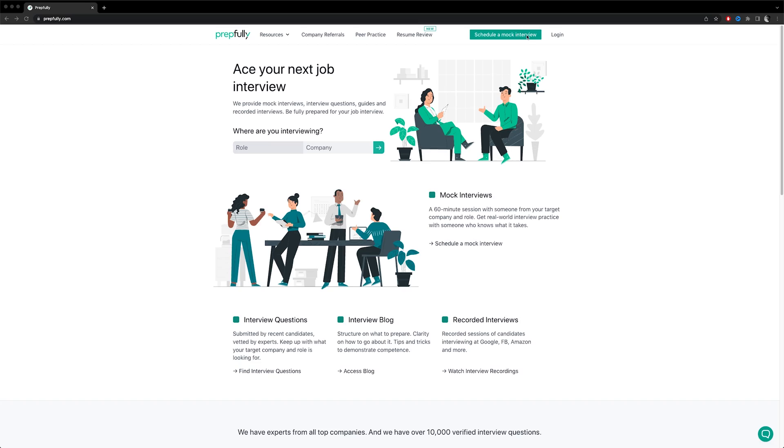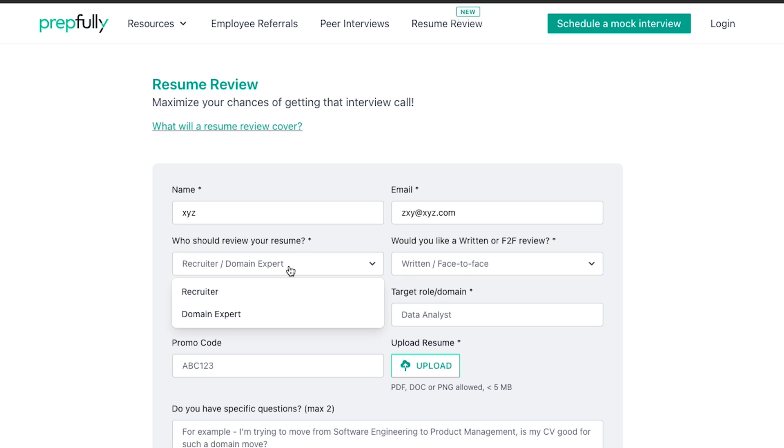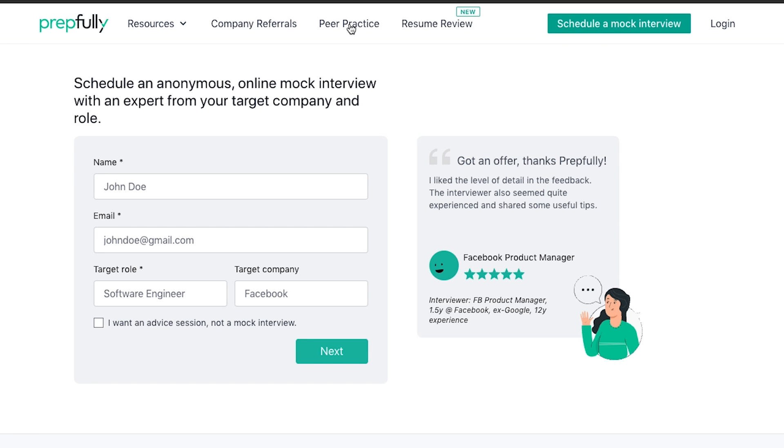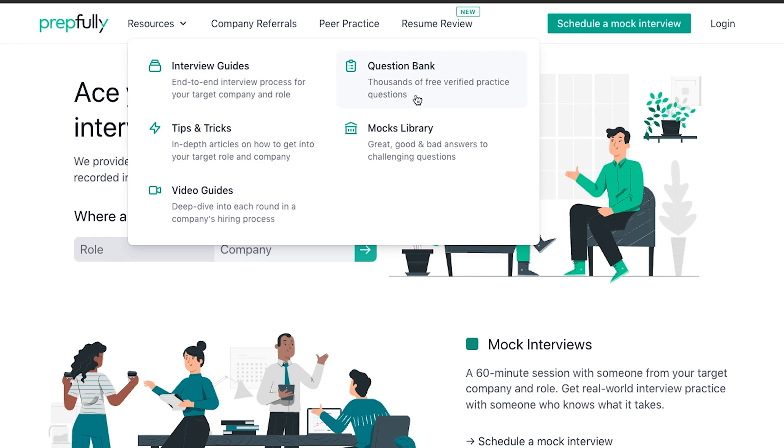A quick introduction: I'm from Prepfully. We offer mock interviews and resume reviews from coaches and recruiters on our website, alongside a range of other free interview prep services such as interview questions, free practice with other candidates, and interview guides. The very same recruiters who contributed these tips also do resume reviews and mock interviews on Prepfully, so if you want personalized feedback you can get a written or verbal review through them. I'll include the link below in the description.